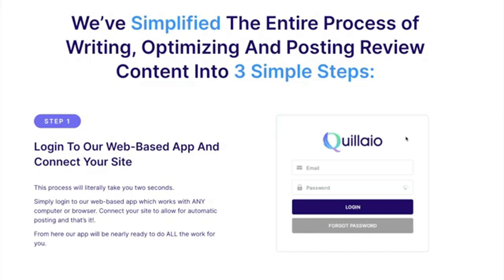Step one is to log into our web-based app and connect your site. This process will literally take you two seconds. You simply log into our web-based app, which works with any computer or browser. You connect your site to allow for automatic posting, and that's it. From here, our app will be nearly ready to do all the work for you.